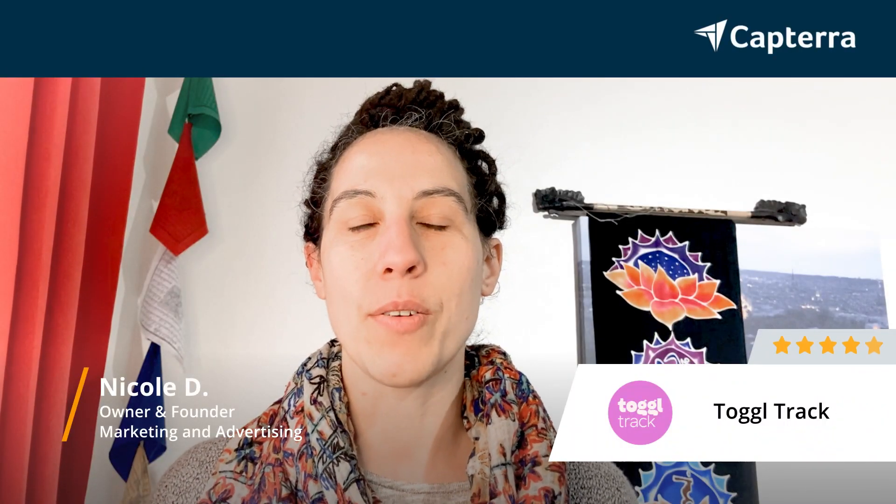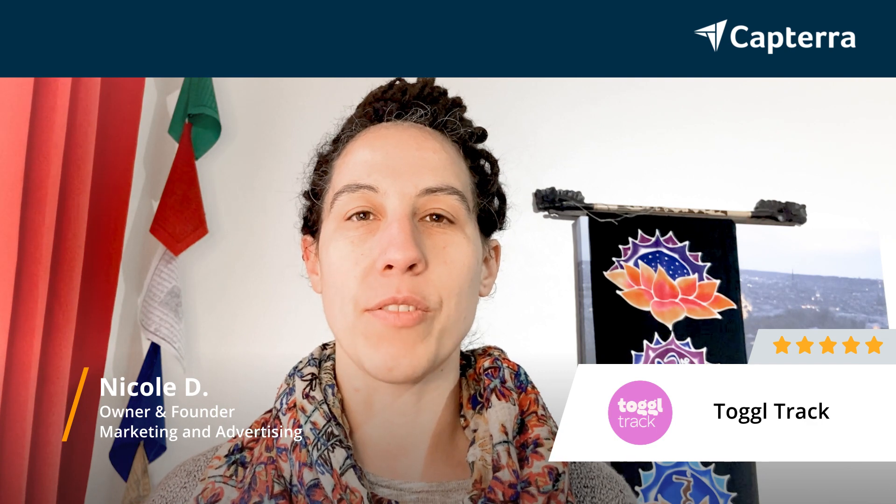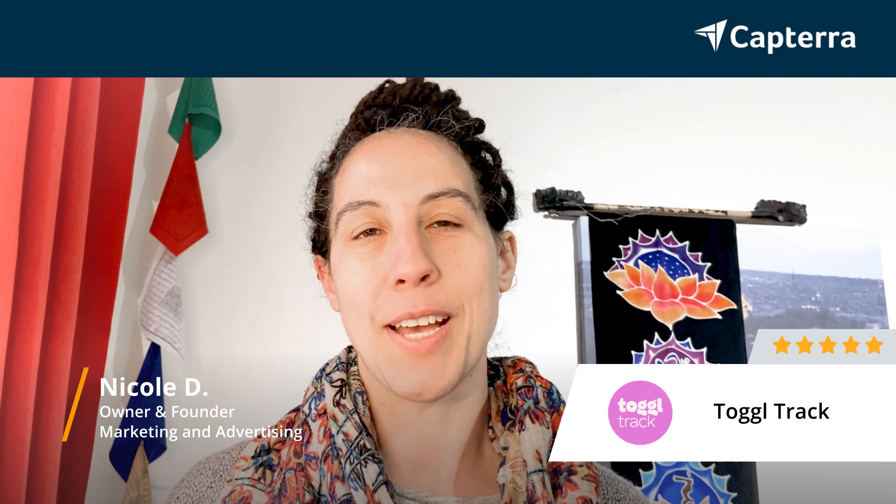My name is Nicole and I'm the owner and founder of Nicole Duguay Coaching and Consulting, where I do graphic and web design and digital marketing, and I give Toggl Track a 5 out of 5.